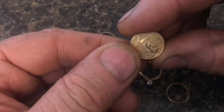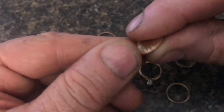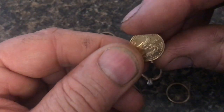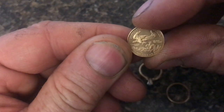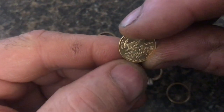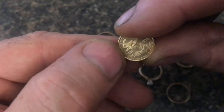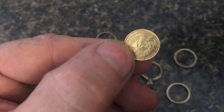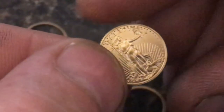This U.S. minted coin is 22 karat gold. That means it's 91.7% pure gold. The U.S. mint put about 10% copper into this to make the coin more durable. So when the coin says there's a tenth of an ounce of gold in this coin, there is — but the coin weighs a little more than a tenth of an ounce because of the copper.